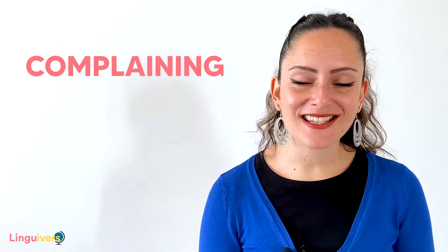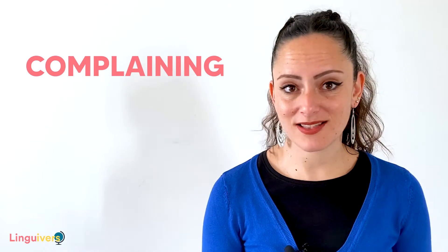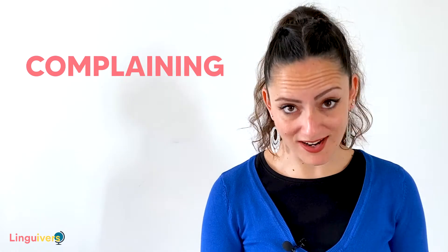Complaining is not something that many of us enjoy doing, but it is sometimes necessary. We sometimes need to show our discontent or annoyance about something that doesn't seem to be quite right. And there are many situations in everyday life in which we may need to complain, like when you're at the restaurant and the food you ordered is too salty or too cold, or when you are in a hotel and your room is kind of dirty. In all of those situations, you may want to call someone and let them know that there is a little problem and you would like to be given a solution.